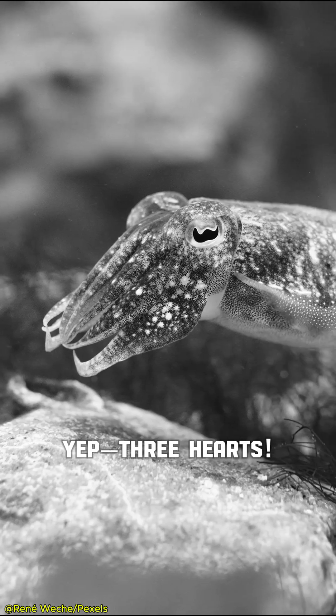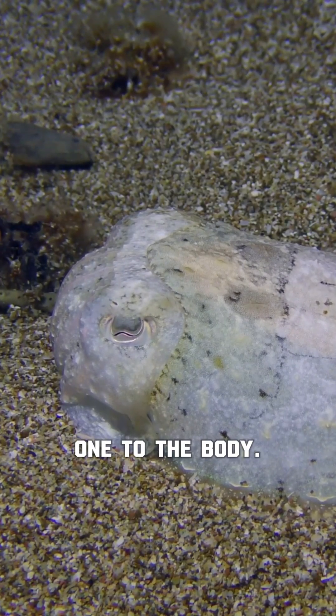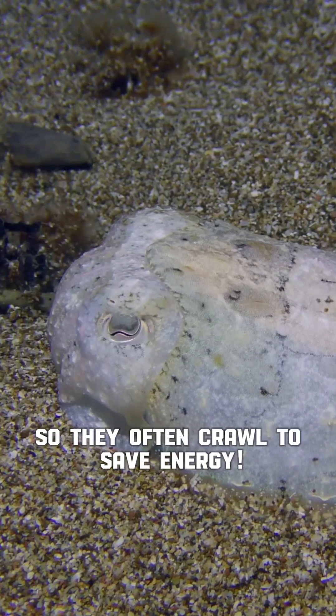Three, three hearts for efficiency. Yep, three hearts — two to pump blood to the gills, one to the body. But when they swim, one heart stops, so they often crawl to save energy.